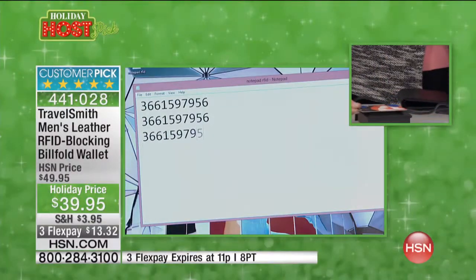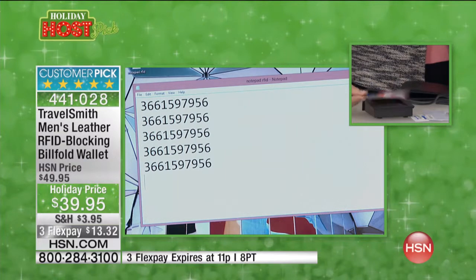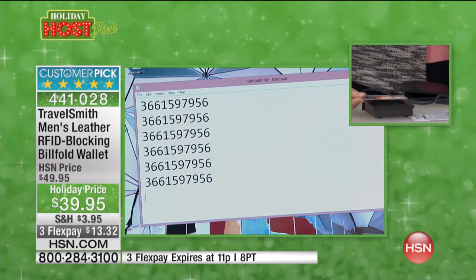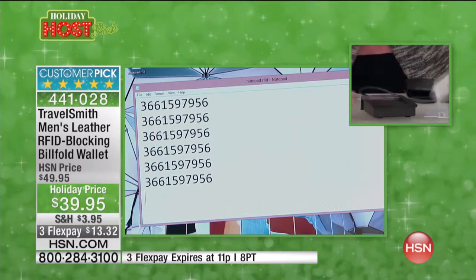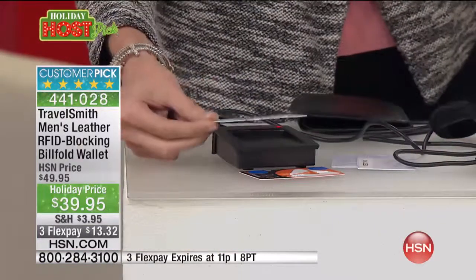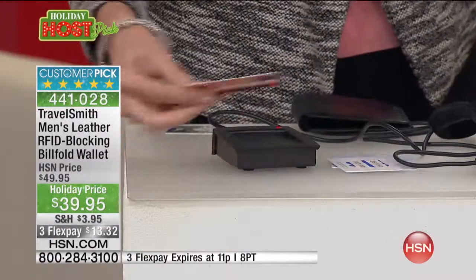When a bad guy scans your credit card, you hear that beeping noise — what's happening is he's scanning all your info right off your card. We've scrambled the personal information here because we don't want it popping up on national TV, but what we're showing you is that these cards and even hotel room keys have an RFID chip in them.